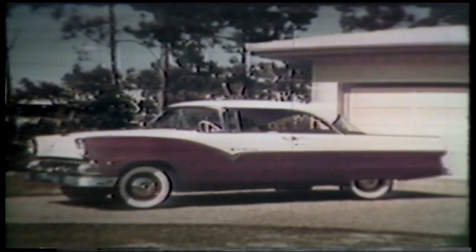Spring in America. The time for buds, birds, leaves, and washing the family car.